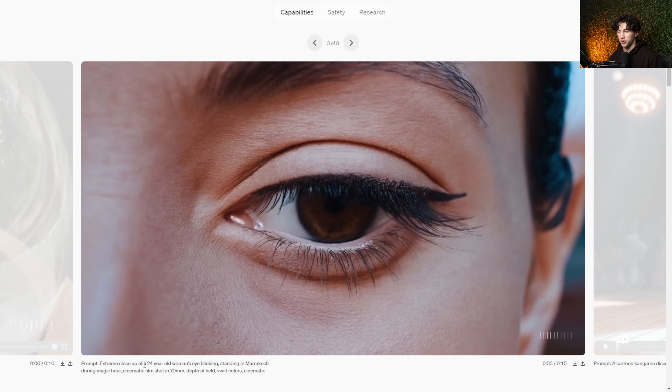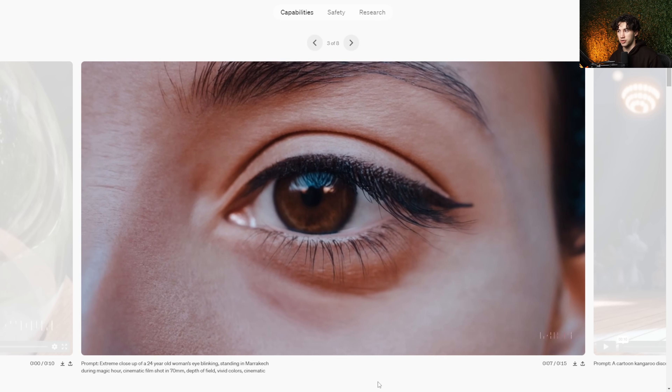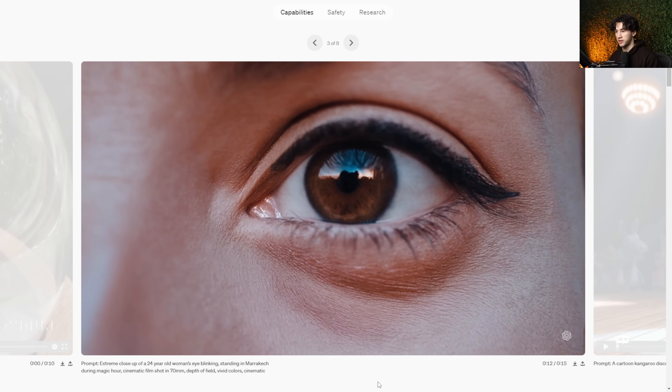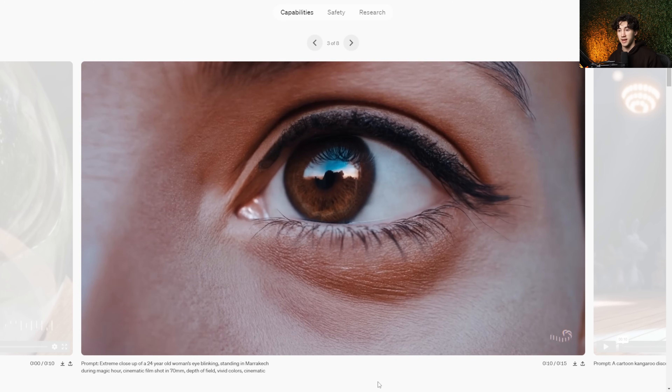This is an extreme up-close of a 24-year-old woman's eye blinking, and there's some more to the prompt, but just look how realistic and insane everything is. The way it focuses in on the eye, the reflection in the eye — every little detail here is being taken into account. Sora isn't only good at doing realistic videos, but it can also do animation-styled videos from a single prompt as well.